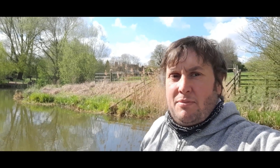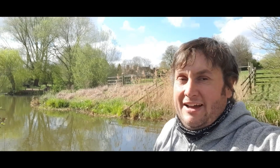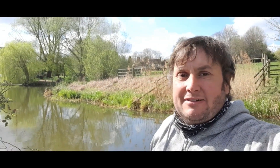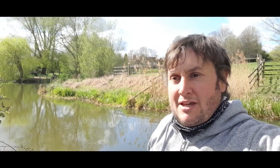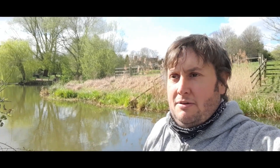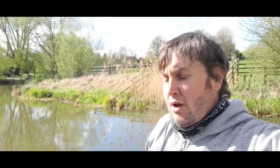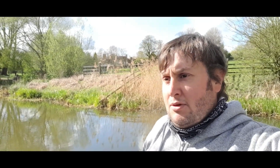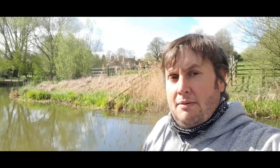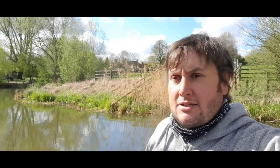Morning guys, Andy the budget angler here — or 'cat weasel' as I might be called with this hair, although the barber's open tomorrow so I'm hoping to get a haircut. Just out on the local village pond. This is a bit of a sequel to last week's video — I did it yesterday, fly fishing here, and got some cracking little roach and rud. Then at the end I had a go with the mini trout magnet and got a really nice rud on that.